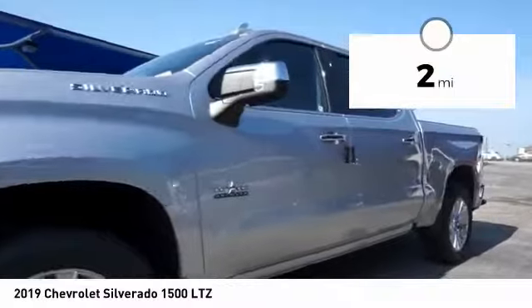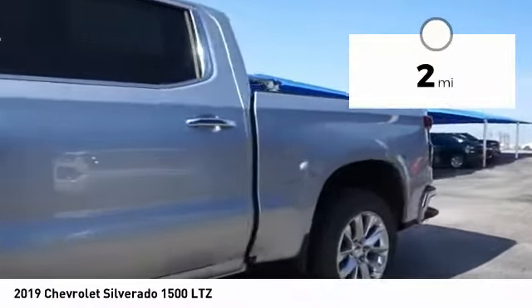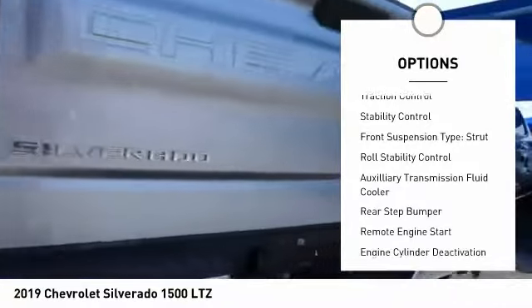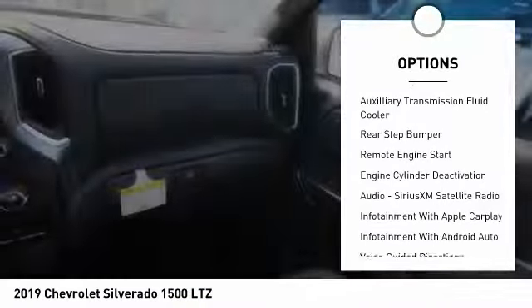This vehicle has less than 100 miles. Here are some of this vehicle's great options: power windows with safety reverse, cargo bed light LED, active grille shutters, traction control.